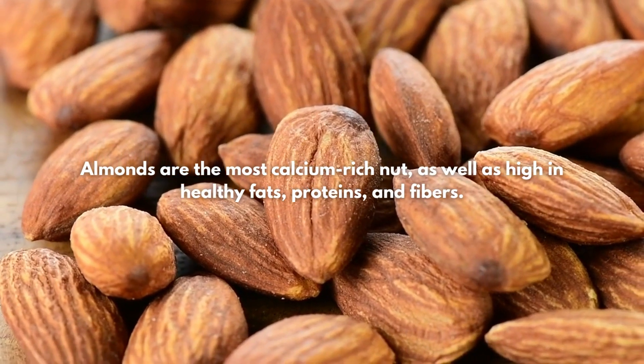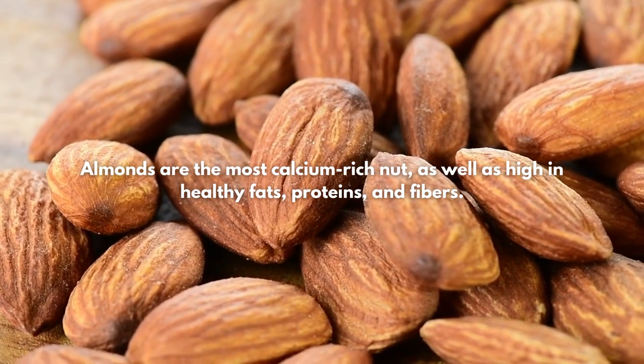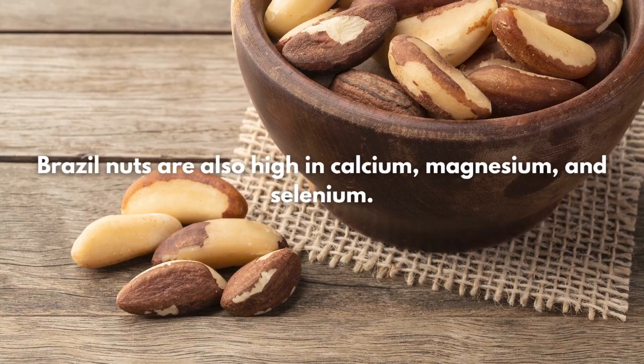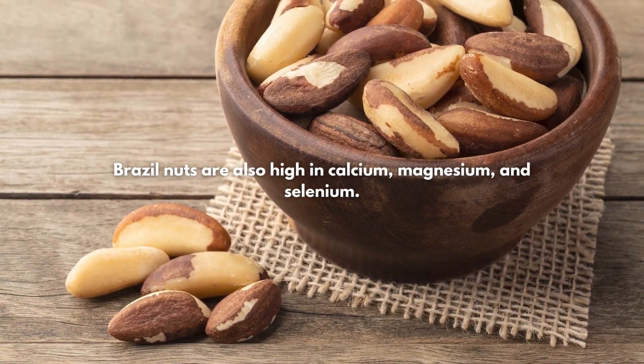2. Nuts. Almonds are the most calcium-rich nut, as well as high in healthy fats, proteins, and fibers. Brazil nuts are also high in calcium, magnesium, and selenium.